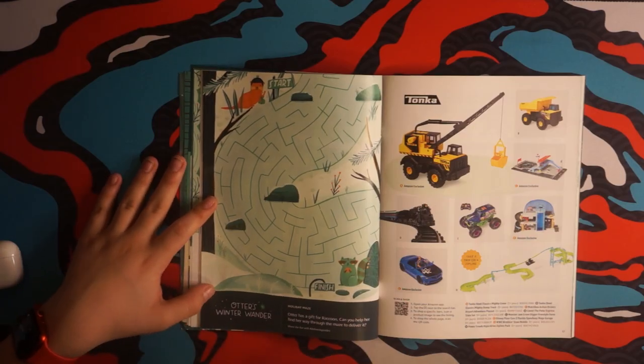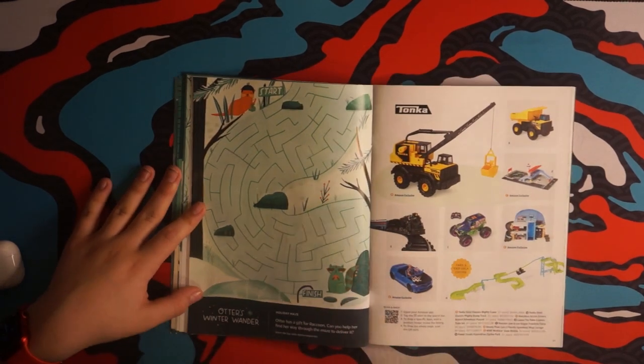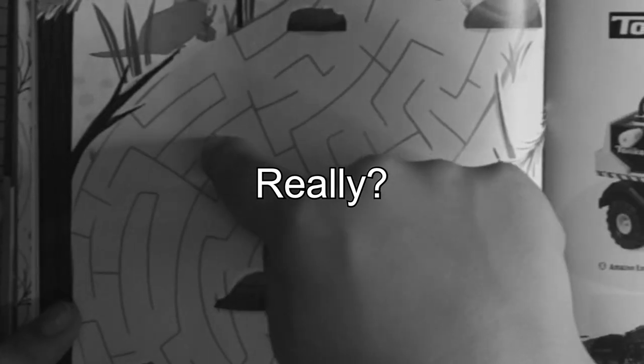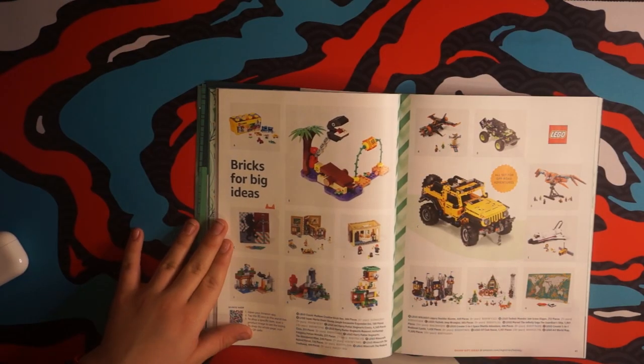Otter's Winter Wander — it's a maze! I'll try. Yes! First try! What the heck? Oops.